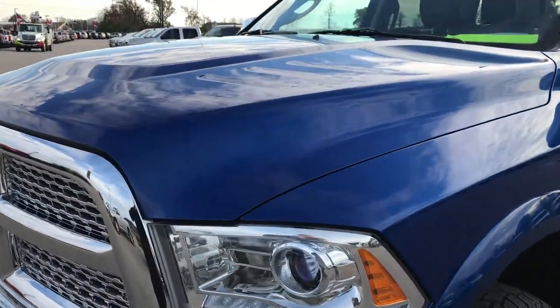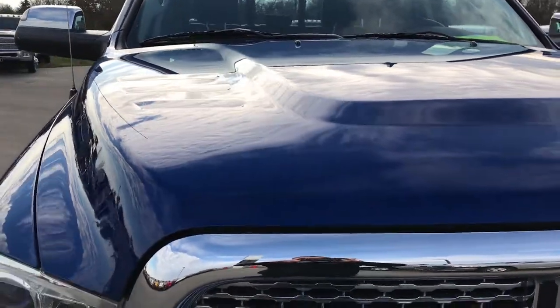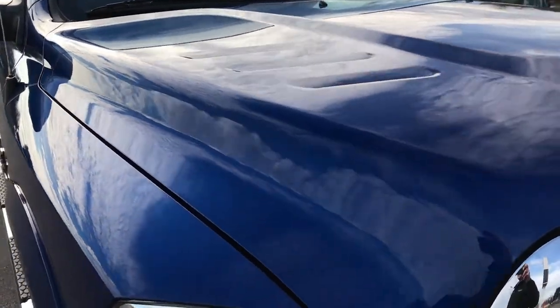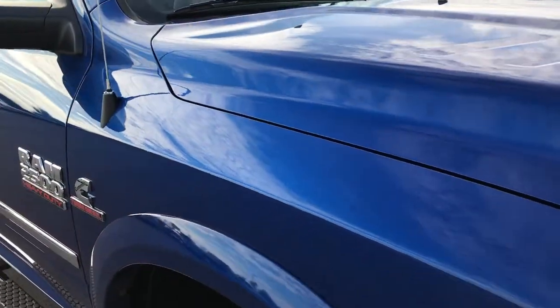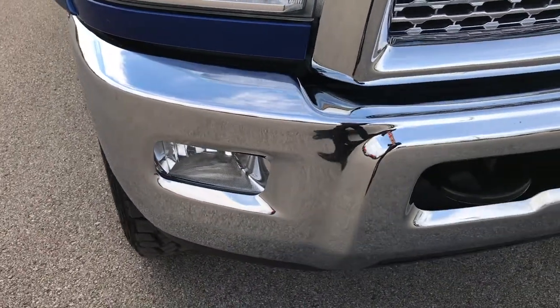We are taking a look at this 2015 Ram 2500 Crew Cab Short Box Laramie. This truck has the 6.7 liter Cummins diesel. From this HD video you'll be able to tell that this truck is like new all the way around.